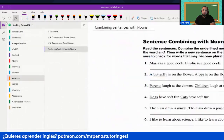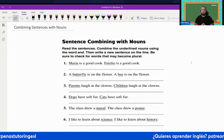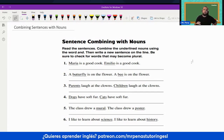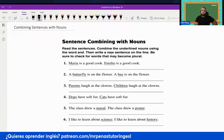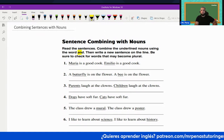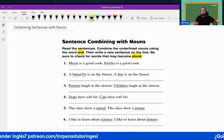I hope to see you in the community. Now let's get started on today's lesson: combining sentences with nouns. Read the sentences and combine the underlined nouns using the word AND. Then write a new sentence on the line. Be sure to check for words that may become plural.